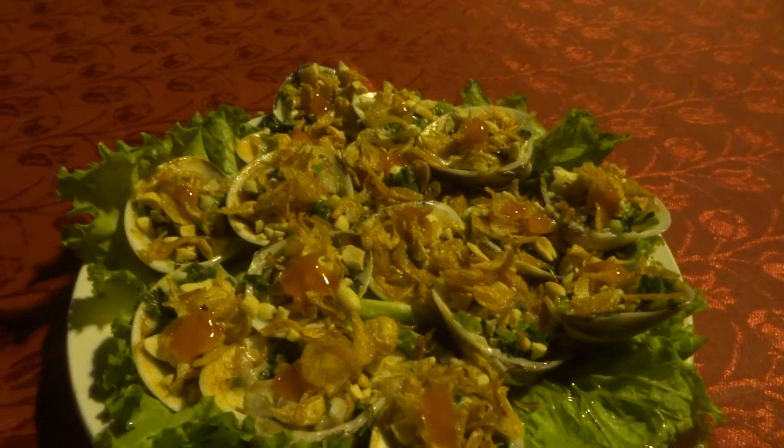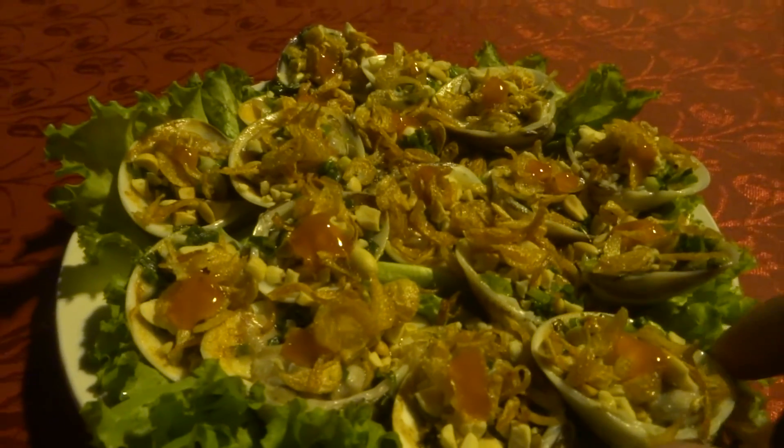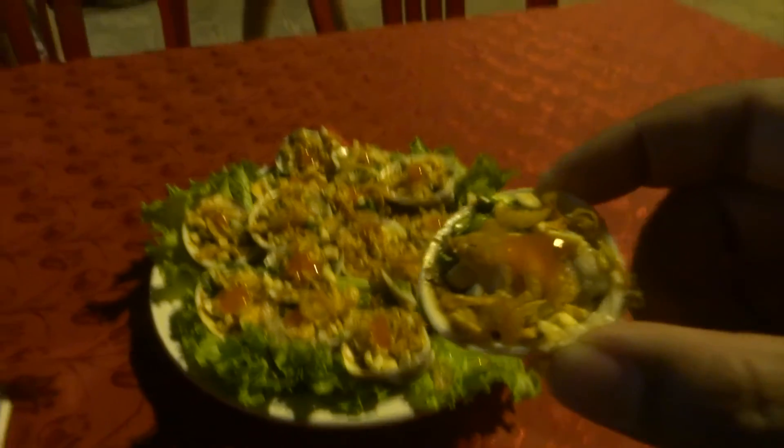This dish is about 150,000 Vietnamese Dong. Nice atmosphere around here.